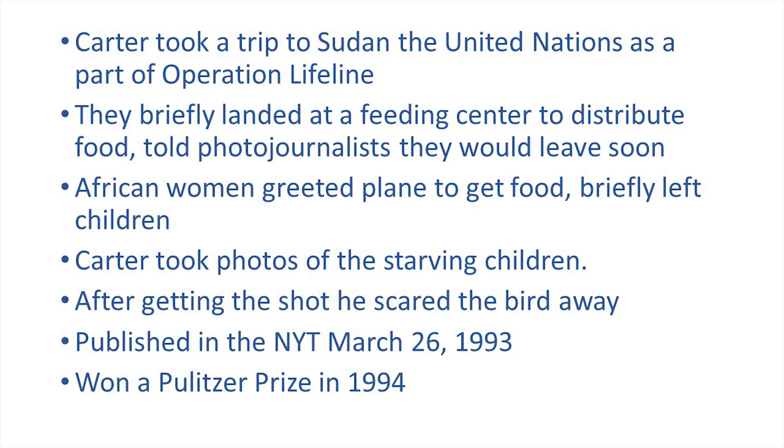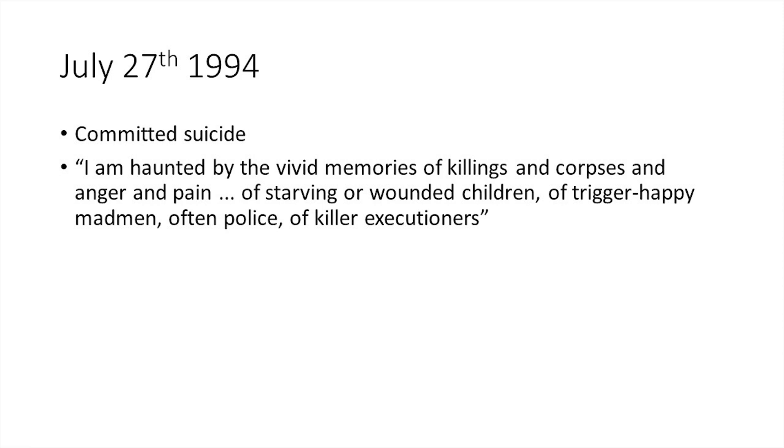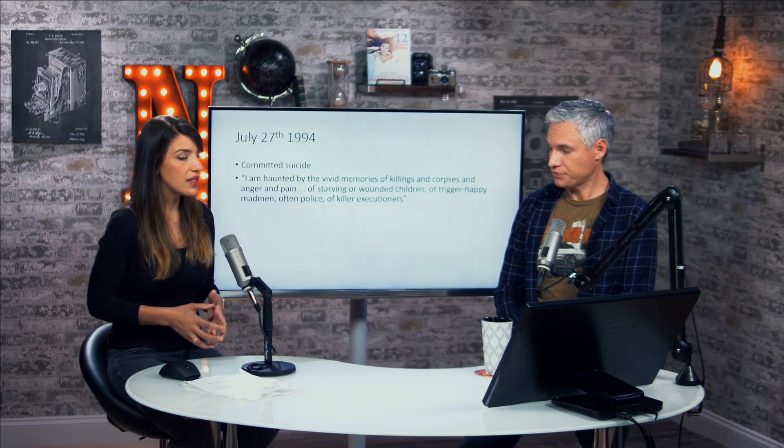He won a Pulitzer Prize for the picture in 1994. Deservedly. But the story gets a little sadder — he took his life in 1994 as well. He was quoted saying: 'I'm haunted by the vivid memories of killings and corpses and anger and pain of starving or wounded children, of trigger-happy madmen, often police, of killer executioners.' He also complained he didn't have money, couldn't pay child support or for food. He had depression, and was haunted by the things he had to document. It didn't help that he was criticized so widely by the American public and the press.